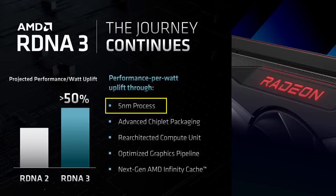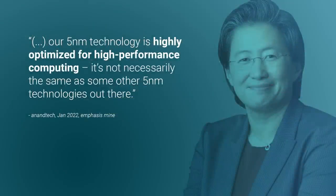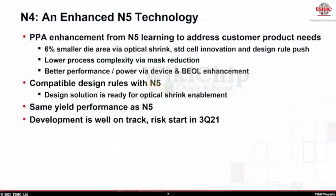Back in January this year, Lisa Su said in a round table with press: 'Our 5nm technology is highly optimized for high performance computing. It's not necessarily the same as some other 5nm technologies out there.' At the end of last year, TSMC announced their N4 node, which is an enhanced version of N5. It's possible that RDNA 3 is on this N4 node, but what seems most likely is that AMD is using TSMC's 5nP, which is also an enhanced version of 5n that delivers higher performance.